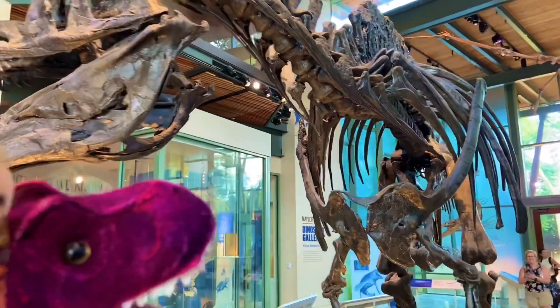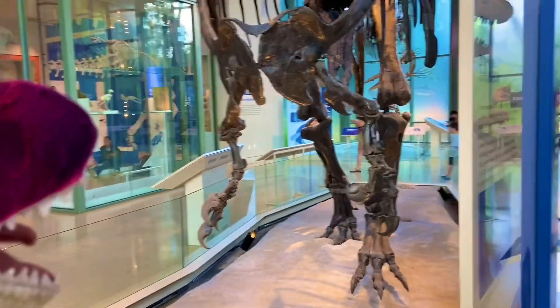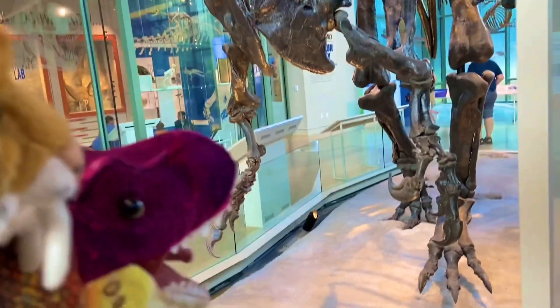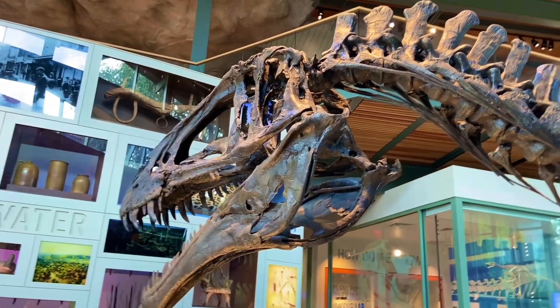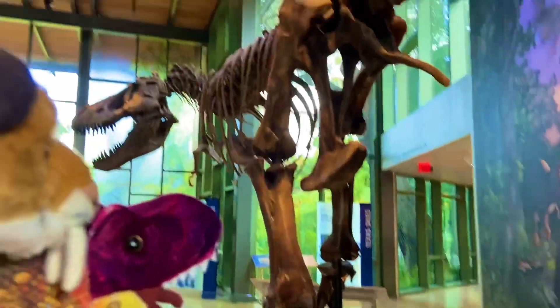Look at those large claws right there. Look at the size of that skull. That's the tail of the Tyrant Lizard King itself — Tyrannosaurus Rex.